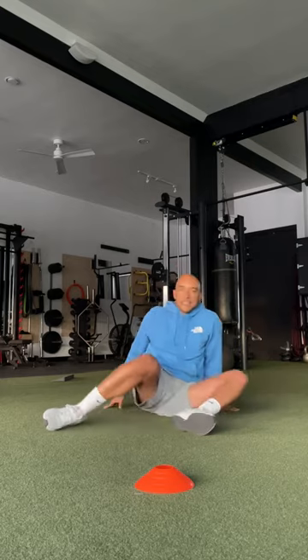And finally, we have what's called a 90-90. Great to get the hips moving side to side — swiveling the hips, if you will. You can make it harder by doing this. And that's three simple mobility movements you can do anytime, anyplace. Try them out.